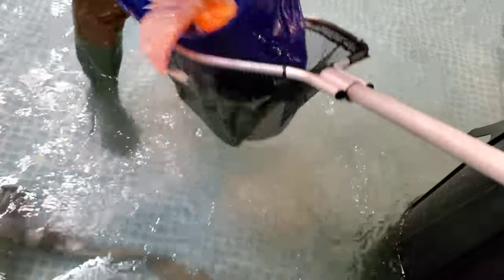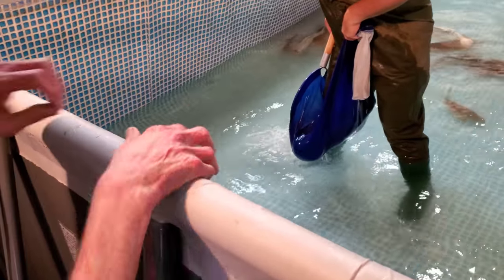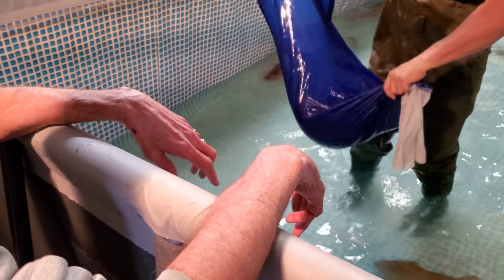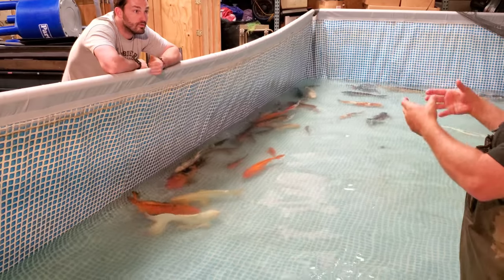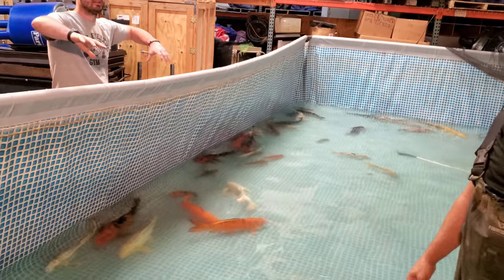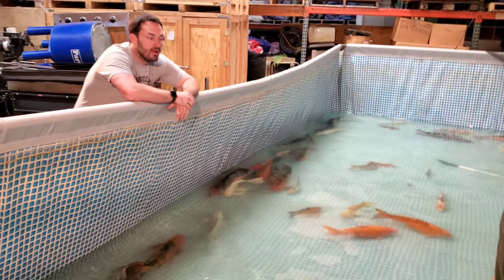That is absolutely humongous. How much do these guys weigh - 40 pounds? Was this at a house that George built or a business? No, this is my dad's commercial location. But where did they come from originally? Yeah, but George built your dad a pond at the commercial location. And he sold that location? It's a big pond in the entryway. And he sold that so he doesn't have any place for the fish? That's exactly right.